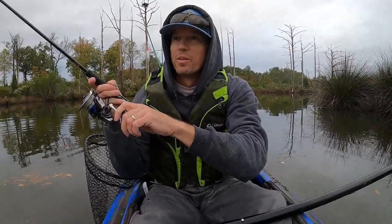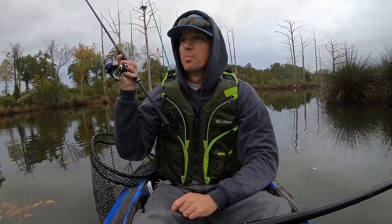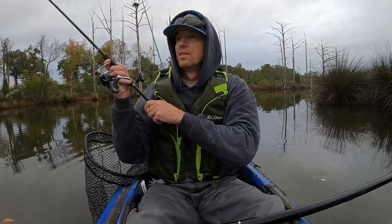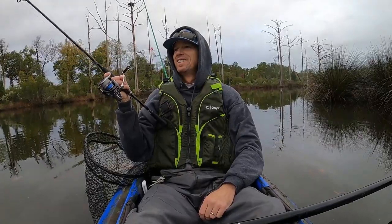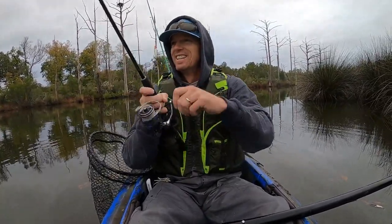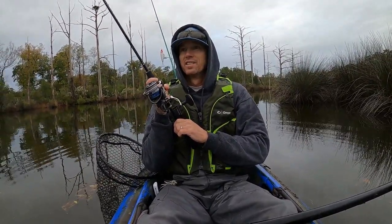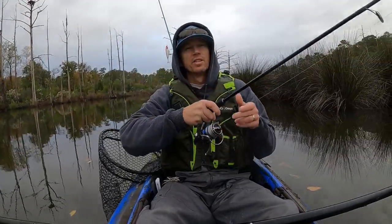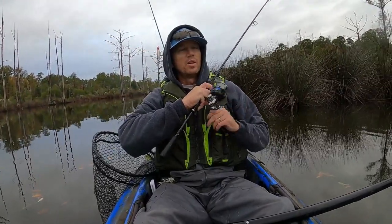Y'all, I was reeling this bobber in and it was about 15 feet from the kayak and it just got pure smoked. I don't know if this is a puppy drum or what, but it's a pretty good fish. That was hot. Y'all, this is a good fish — holy cow! I can't believe I hooked that fish reeling in with a circle hook, but he just tomahawked it.